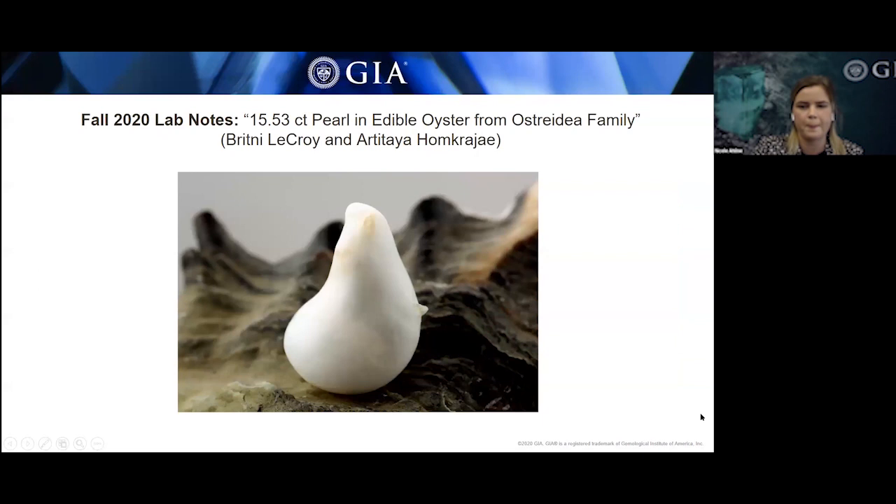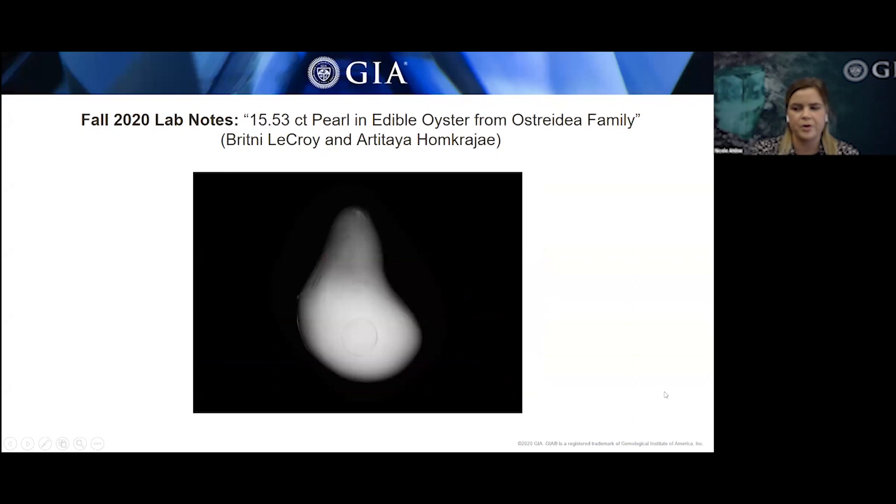This is a 15.53-carat white non-nacreous baroque pearl submitted to the GIA Carlsbad laboratory. The client informed the lab that this pearl was found in an edible oyster at a restaurant, but the host shell was not retained and no photographs were taken at the time. Real-time micro-radiography imaging revealed a natural formation with a growth arc structure surrounding a rounded core of less radial opacity. Energy dispersive X-ray fluorescence (EDXRF) chemical analysis showed low levels of manganese, confirming a saltwater growth environment.